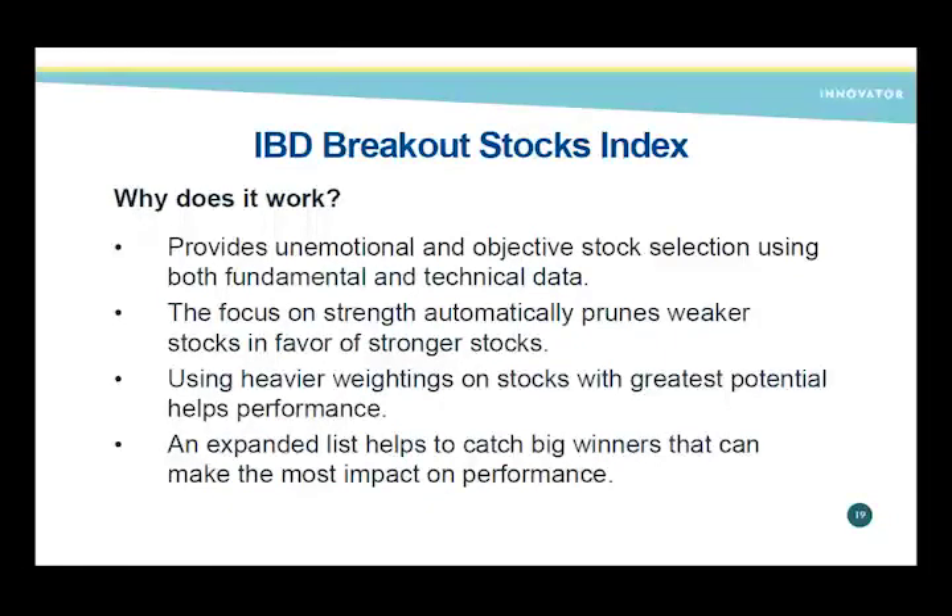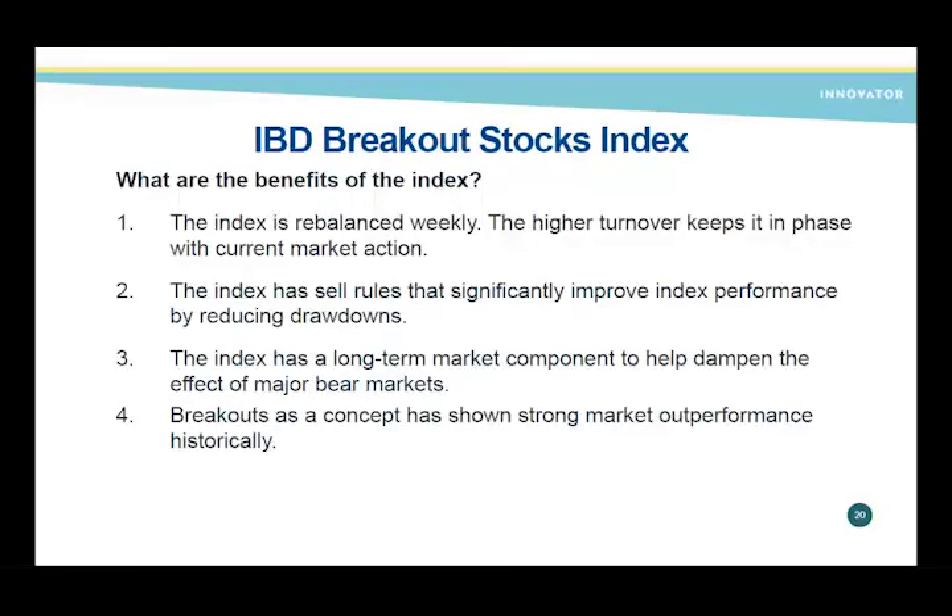The weekly rebalance helps keep you in phase. Higher turnover — which some people are afraid of — Innovator has really embraced. We have sell rules that improve performance by reducing drawdowns, plus the long-term market timing component. We have a lot of history and research behind the breakout concept. Every time we've taken one of our fundamentally and technically sound lists and applied those breakouts, done the right way, it makes a solid improvement.